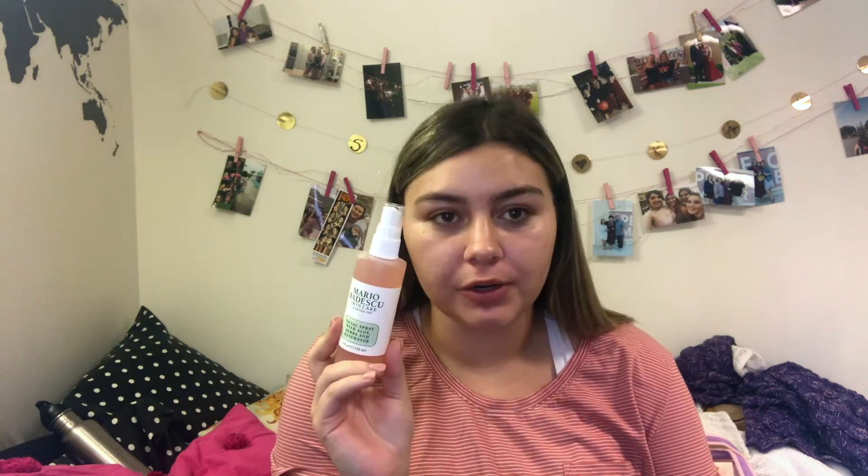Starting out, I've been really loving the Mario Badescu facial spray. I love these for before my makeup and before my primer. This is the rose water one. This one's supposed to be really good for dry skin, so basically I just spray this all over my face kind of like a setting spray — but it's not necessarily to lock your makeup in. It's to kind of make you look dewy, so I don't really use it afterwards, but I love using it before for moisture.